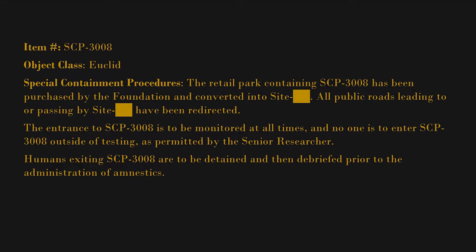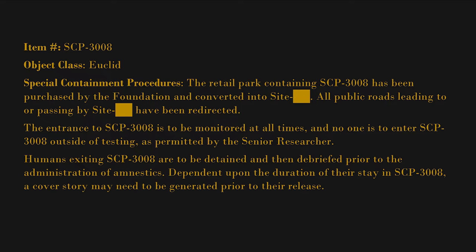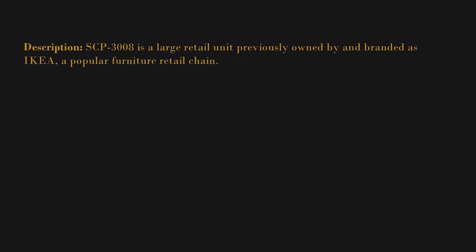Humans exiting SCP-3008 are to be detained and debriefed prior to the administration of amnestics. Dependent upon the duration of their stay in SCP-3008, a cover story may need to be generated prior to their release. Any other entities exiting SCP-3008 are to be terminated.